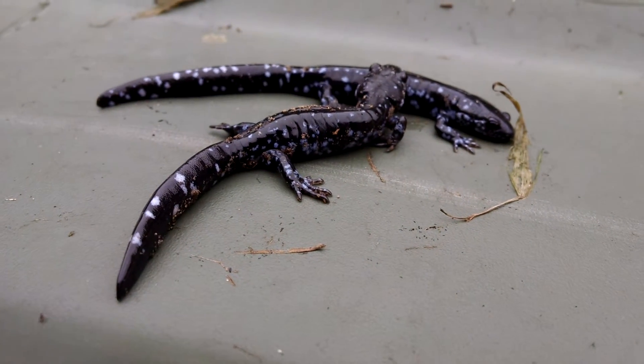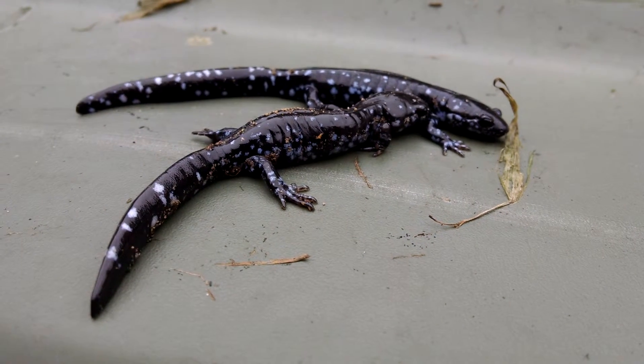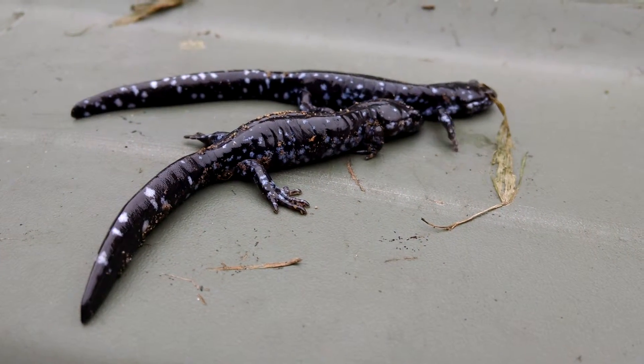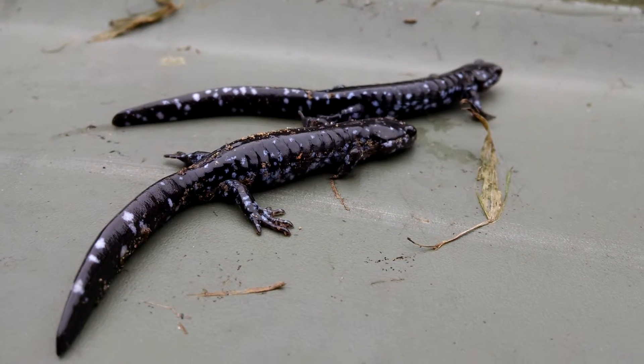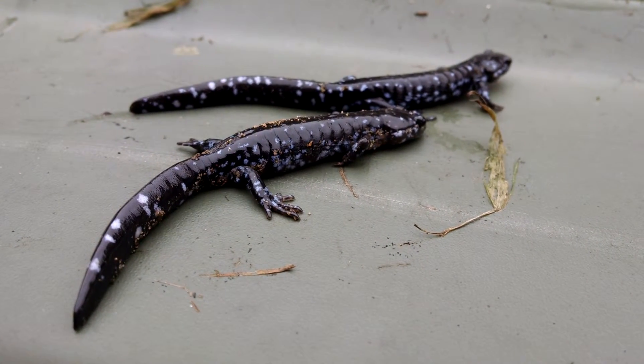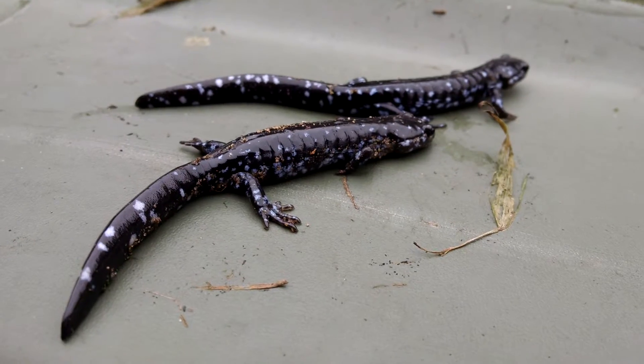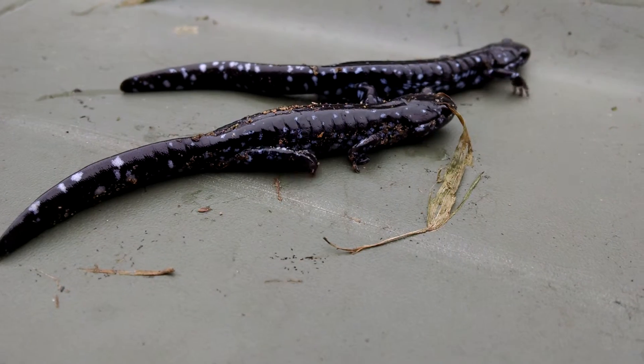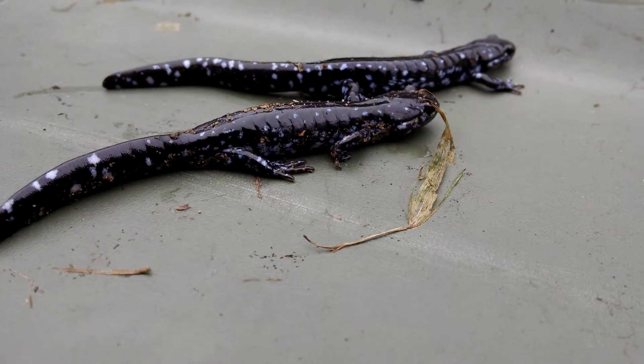I'm not even sure what gender these are — I gotta ask my buddy Tyler from the Missouri Department of Natural Resources to tell me a little more about them. So awesome, look at them — beautiful little creatures.